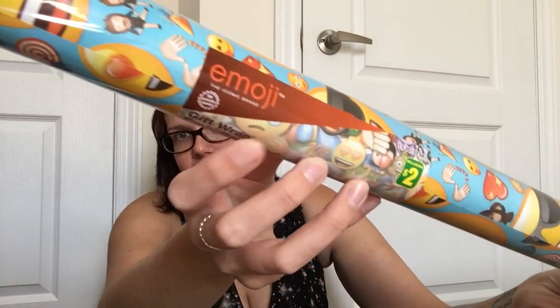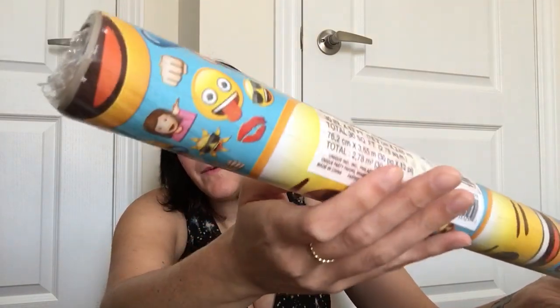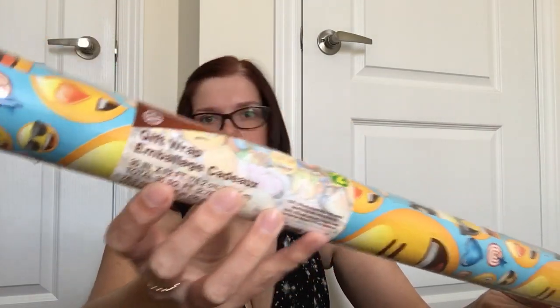For those of you who've been following my hauls, you know that my son's having an emoji themed birthday. I did find this actual emoji licensed wrapping paper — it was $2 for the tube, but you do get 12 feet of paper, which I thought was a pretty good deal, especially for being licensed emoji.